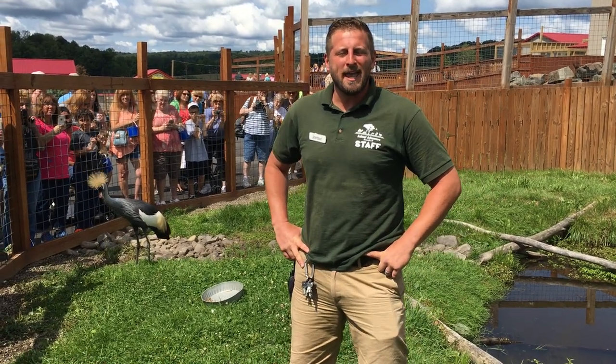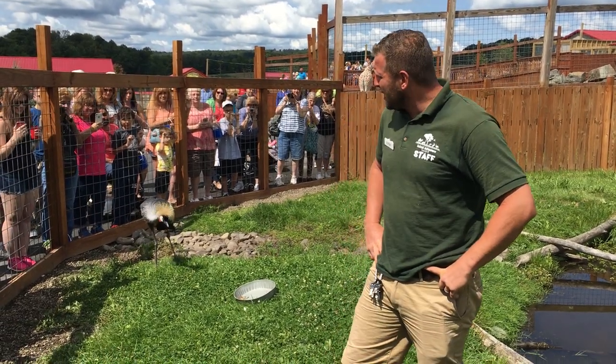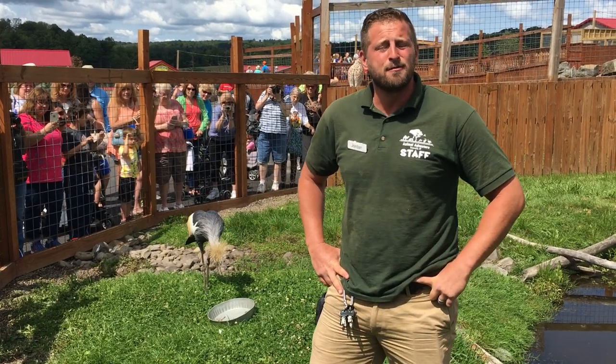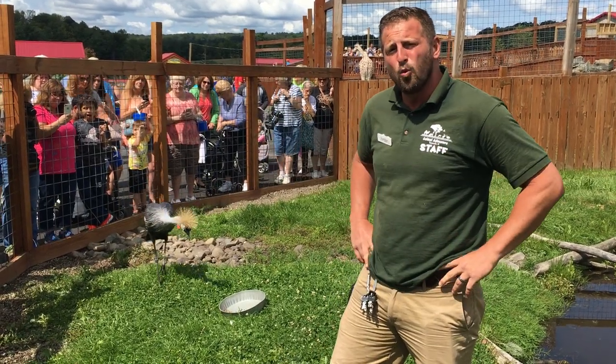Welcome back to another Tuesday Thursday Animal Adventures with Jordan. Today we are featuring our East African crowned crane. We've had this bird at the facility for a few years. The crowned crane is native to Africa and is one of the more beautiful crane species in the world.